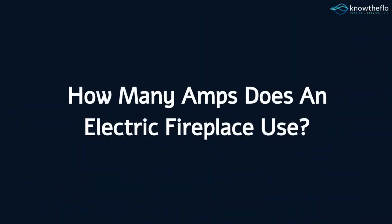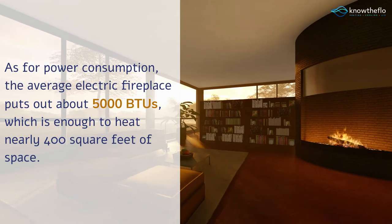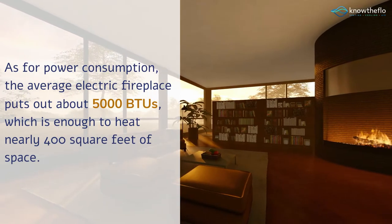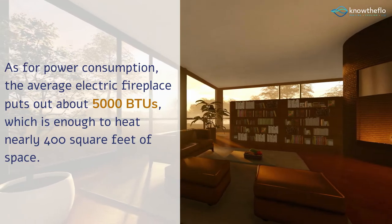How many amps does an electric fireplace use? As for power consumption, the average electric fireplace puts out about 5000 BTUs, which is enough to heat nearly 400 square feet of space.